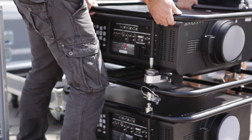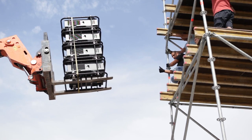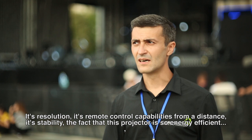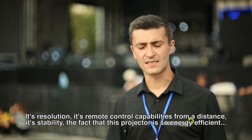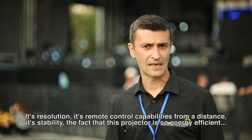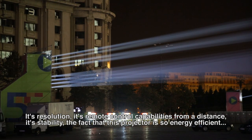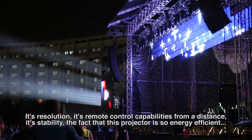With this projector, only two people are required — it's about 40kg, more or less. It can be difficult for the projectors, but it's very easy to carry and install into the towers. The resolution, its capabilities to control from a distance, its stability, and the fact that these projectors consume very little current are all key advantages.